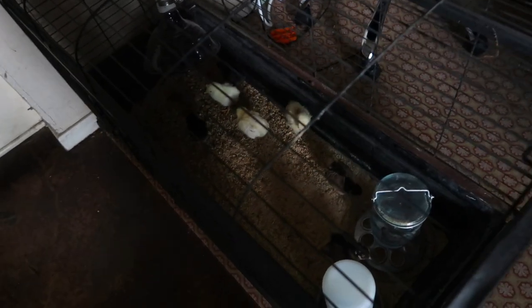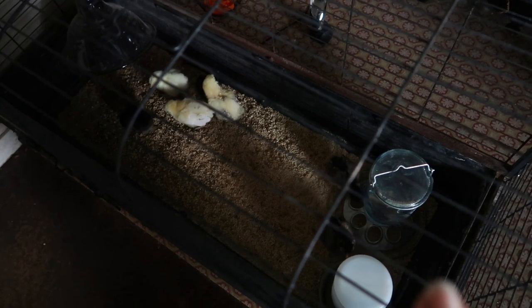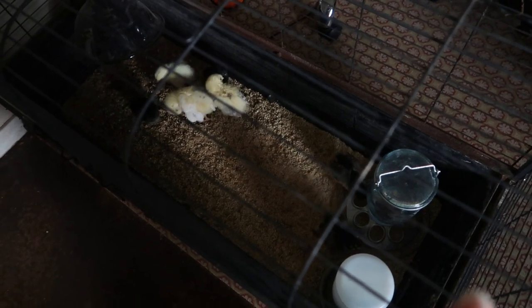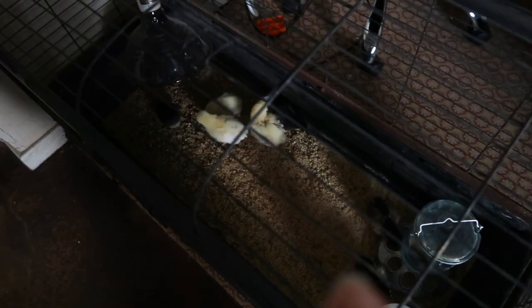We have our incubator, in which two chicks have hatched so far — and the power just went out. Oh my goodness, not sure what happened, but the power of the whole house is out. We also have these chicks, and two or three of them are just one day old. They don't have their heat source anymore.